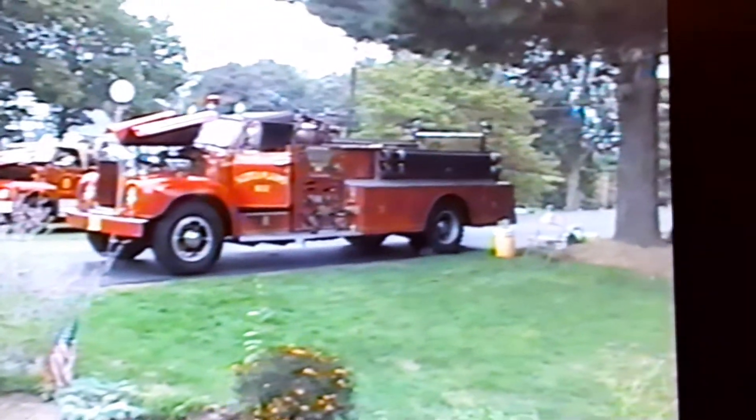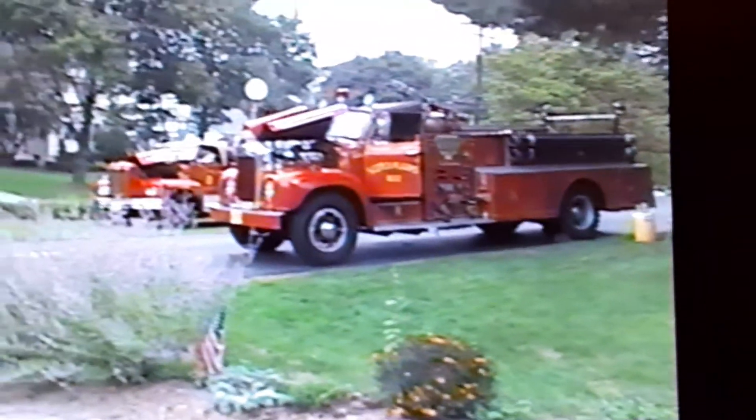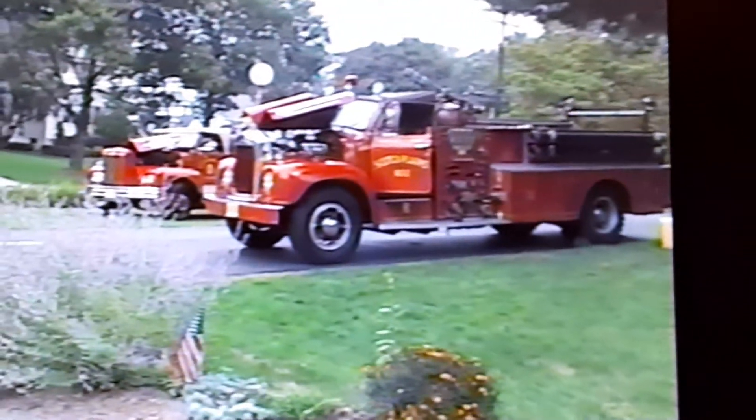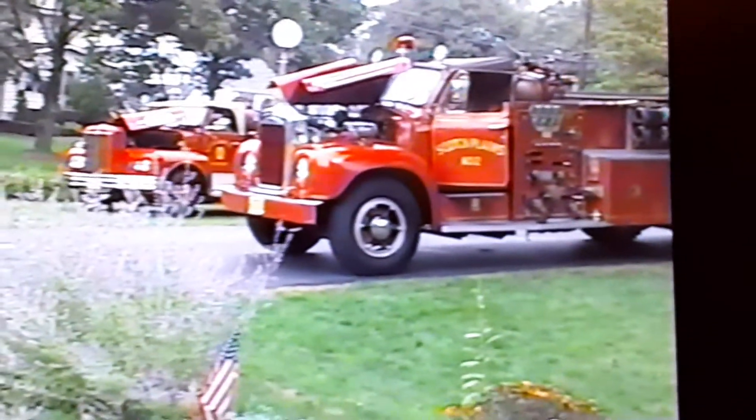Very handsome truck — it's a convertible, by the way. And of course, it is Croswell's Detroit music art, Mack & Pumper. It's been out of service for several years now.